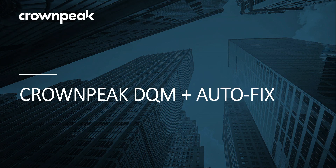Hello and thank you for joining. In this session we will outline a new feature now available in the Crown Peak Digital Quality Management Platform called Autofix. We will discuss how this new capability dramatically accelerates an organisation's efforts to deliver a fully inclusive and accessible digital experience, as well as providing a brief demonstration of the feature.